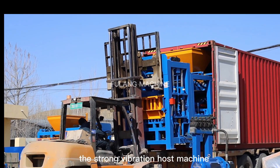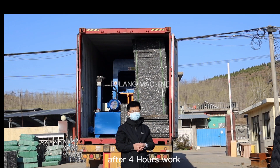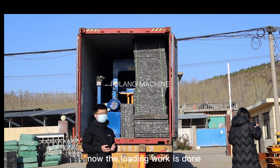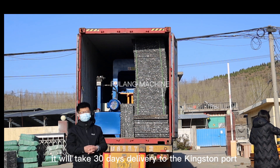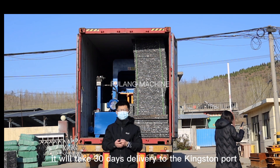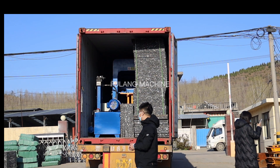The strong vibration host machine. After four hours of work, the loading work is done. It will take 30 days delivery to the customer port. Hope this machine will help the customer make great business.